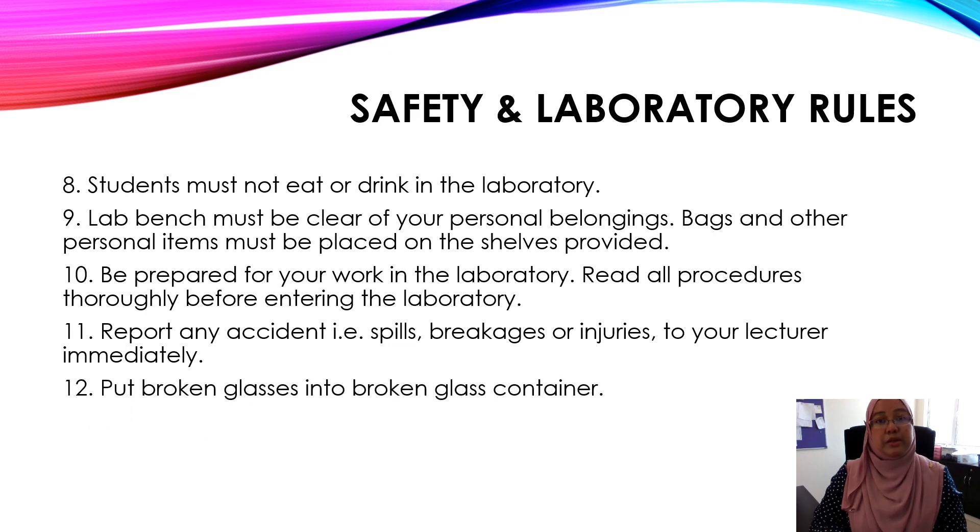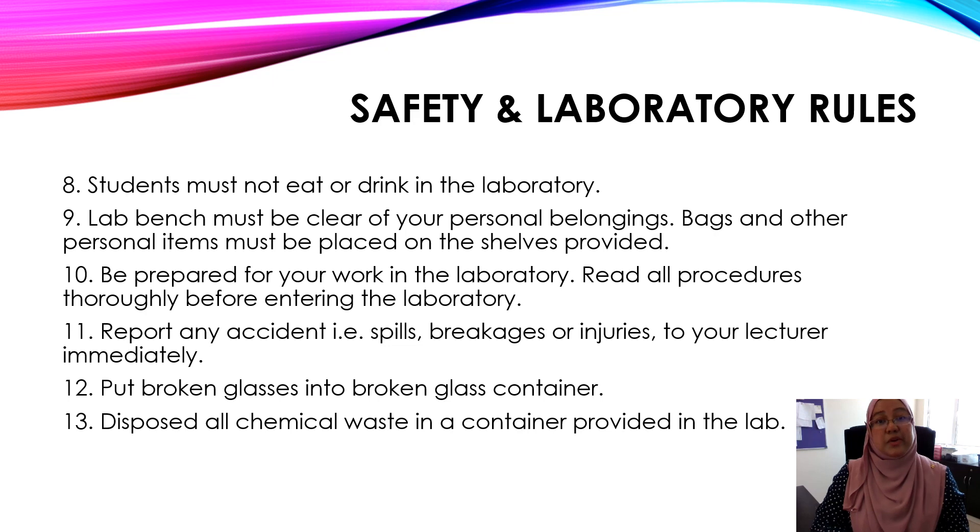Number twelve, put broken glass into the broken glass container. If your glass slide is broken, you have to throw it away in a proper broken glass container. Number thirteen, dispose of all chemical waste in a container provided in the lab, and make sure you do not throw it in the sink.